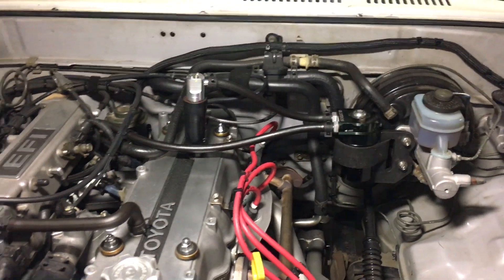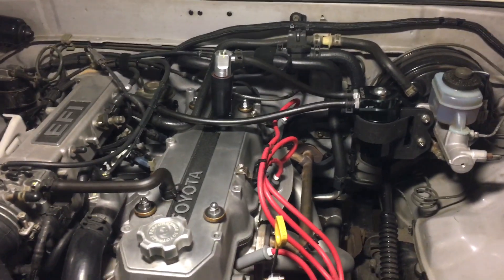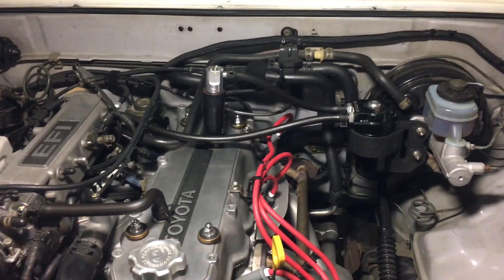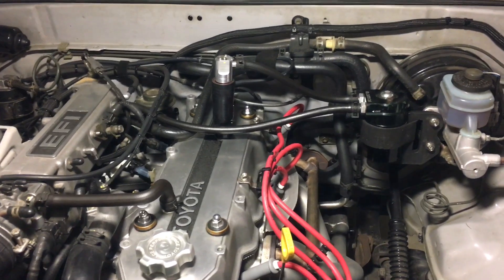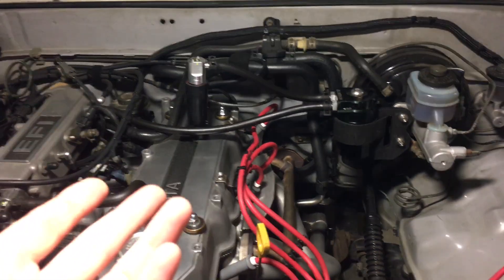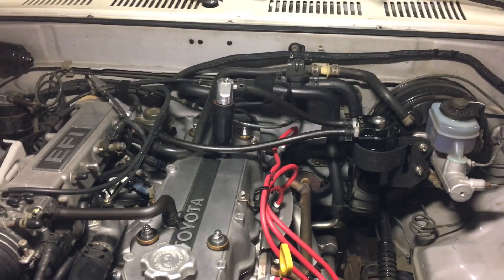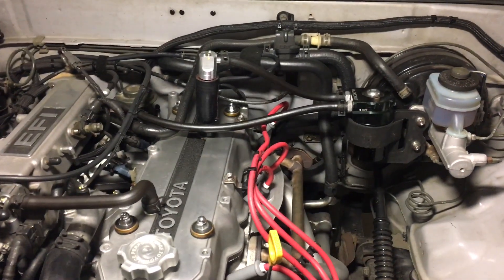To address the first issue with the catch can — I no longer have that problem. In fact, there's so little oil in the catch can I don't even think about it anymore. I could go three, four, or five hundred miles and maybe there's an ounce of oil in there, if that.